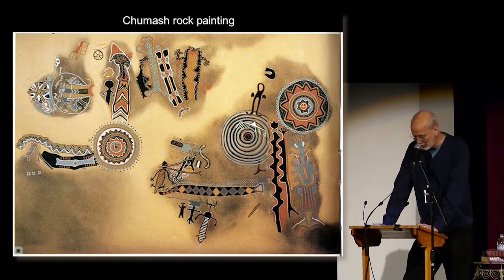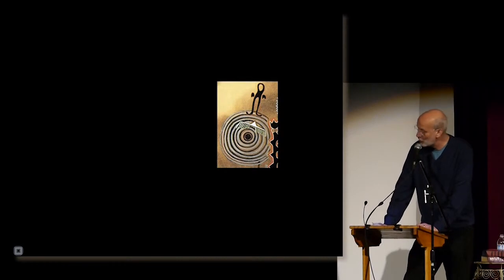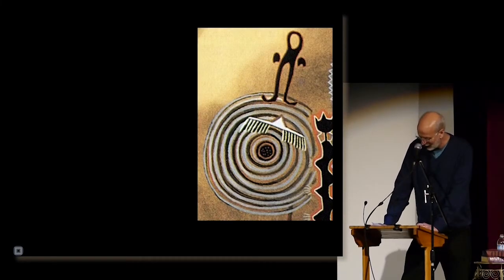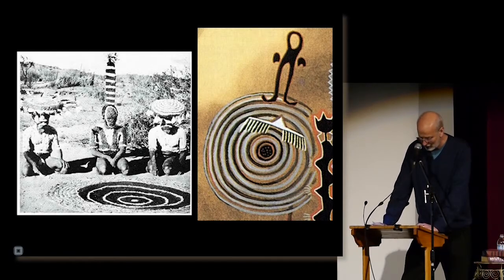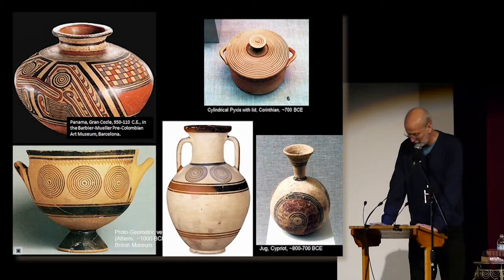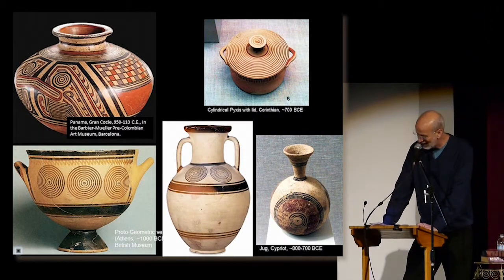Another really common geometric motif is concentric ripples. These seem to be really significant from a symbolic and ceremonial standpoint across a lot of cultures. This is an astounding coincidence, I think, from two different cultures — one in Australia, one in Southern California — both known to have used drugs in these ceremonies. These ripple patterns also occur as decorations on artifacts from cultures where drug use was probably not involved.